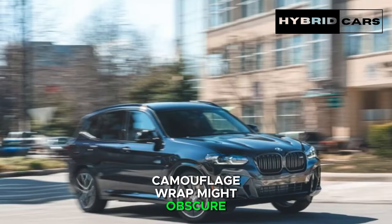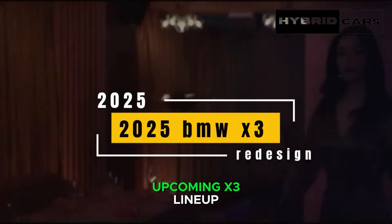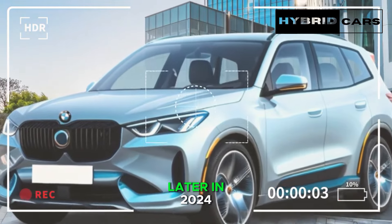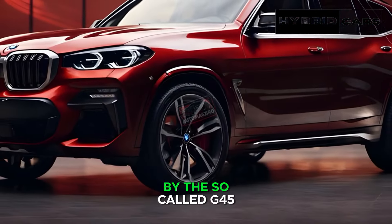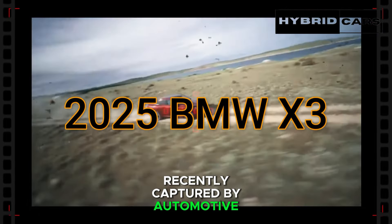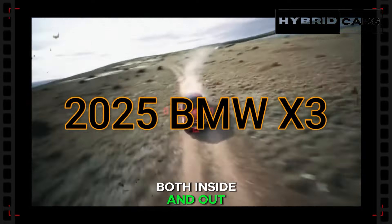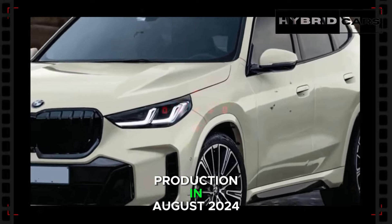Later in 2024, the current generation will be succeeded by the so-called G45. Recently captured by automotive photographers both inside and out, the fourth generation is expected to enter series production in August 2024 for the 2025 model year. Production is reportedly set to conclude in September 2033.